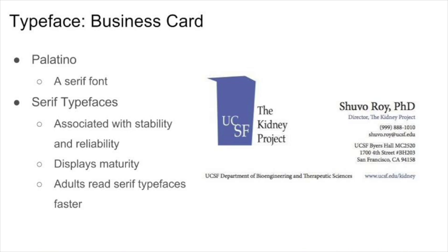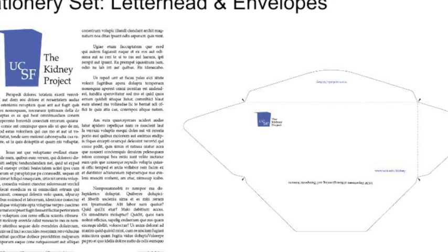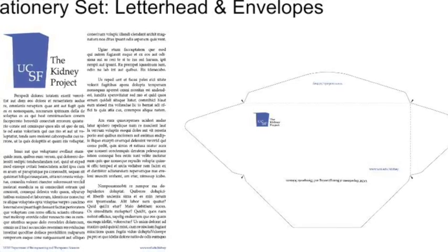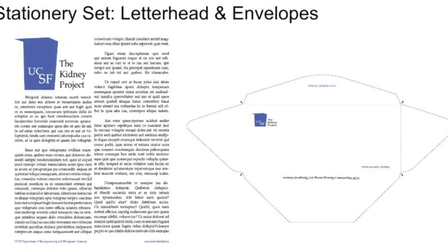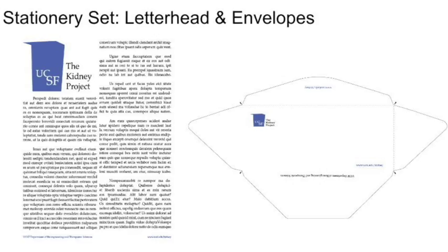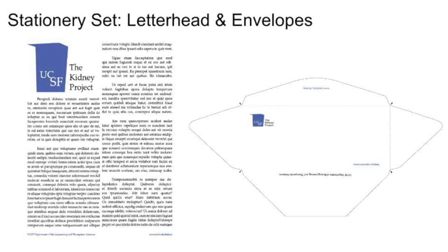For The Kidney Project's stationery set, which includes the business card, letterhead, and envelopes, the logo is placed in the top left corner. As it is more pleasing for the eye to have colors placed on opposite areas of the page from each other, I chose to place the website URL in the same blue but in the bottom right-hand corner. Not only does this keep the color scheme consistent, but it is much nicer to read than all-black typeface.